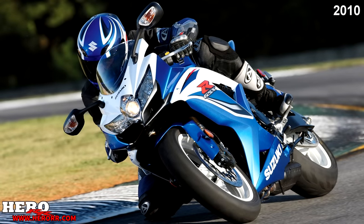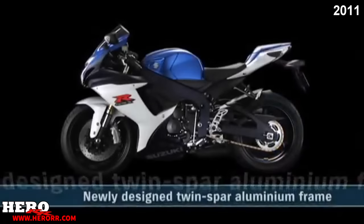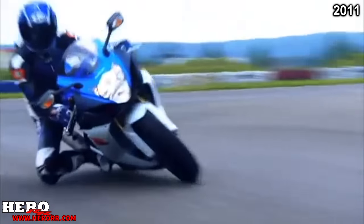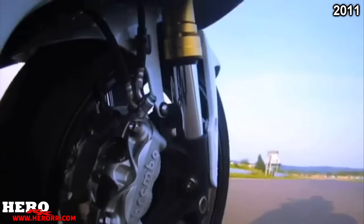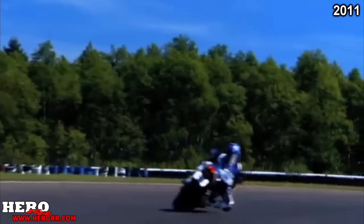In 2010, Suzuki updated not a single one of their GSX-Rs. In 2011, the 600 received big updates — it is now 19 pounds lighter overall. New Showa big piston forks, Brembo monoblock radial front calipers, and a redesigned lightened frame and swingarm were added, resulting in a shorter wheelbase. A new gauge cluster inspired by the GSX-R1000 was added. Power overall was the same, but midrange torque was improved thanks to new cams, pistons, and a higher compression ratio. Suzuki also tilted the engine slightly on both the 600 and 750 to keep weight down low.